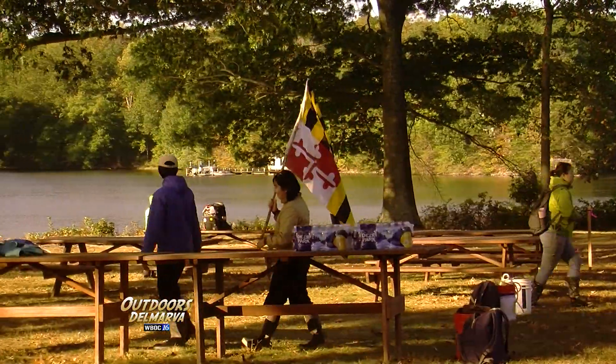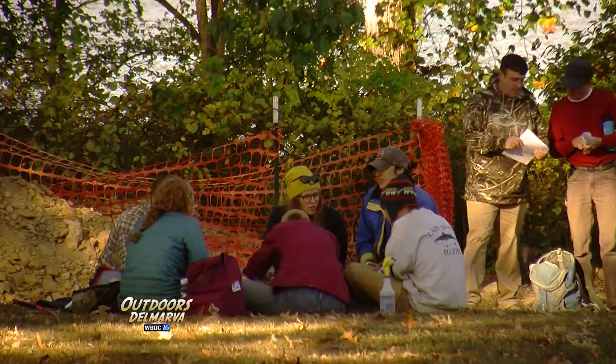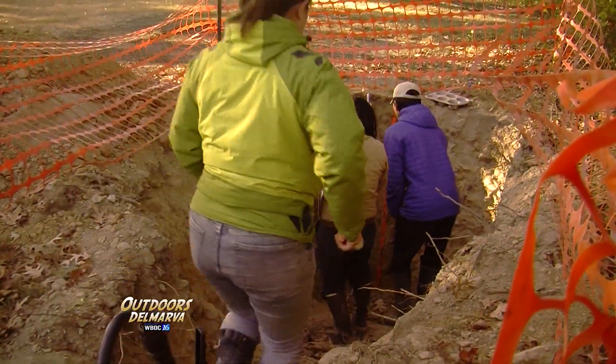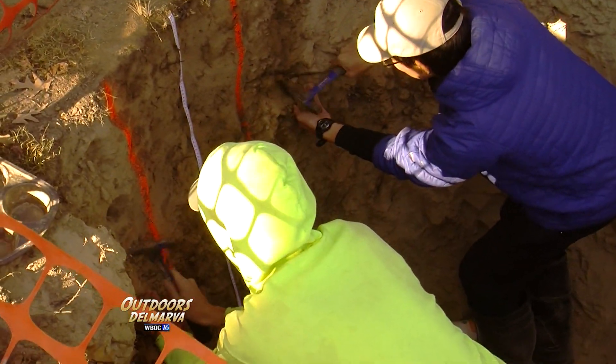There are 16 teams from 10 different universities here at this location, which is held secret until the morning of the contest. Even cell phones are confiscated. The pits are dug beforehand, and each team will take soil samples from different depths and analyze them.